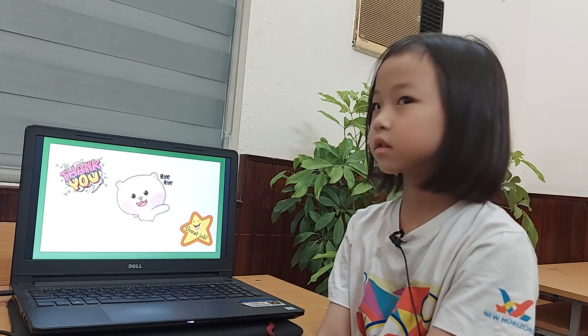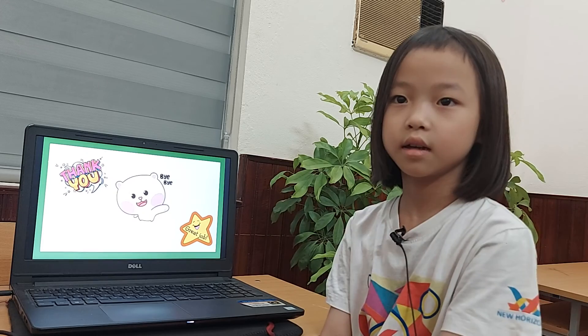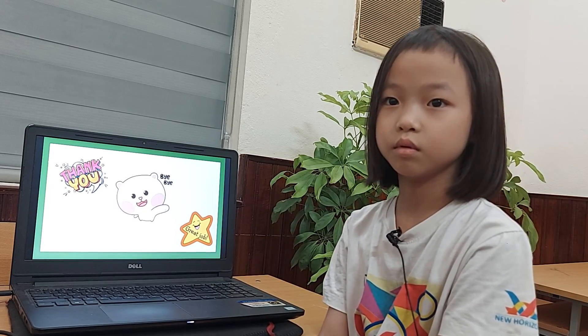Chao. Goodbye. Goodbye, teacher Anna. What's your name? My name is Sue. Okay, goodbye. Goodbye. Thank you.